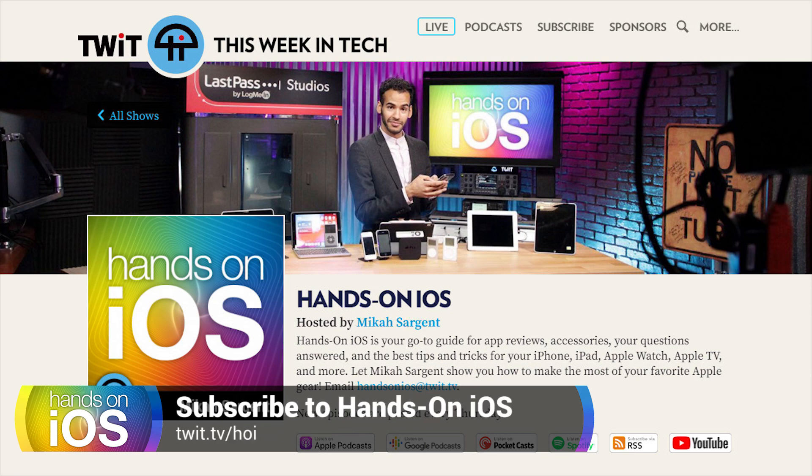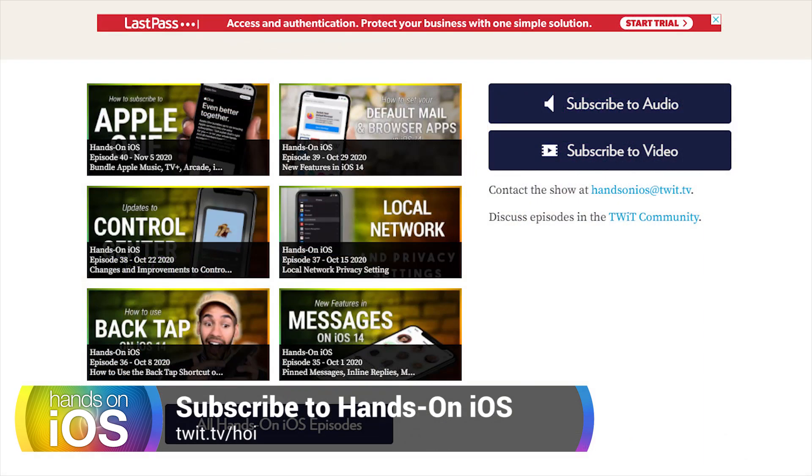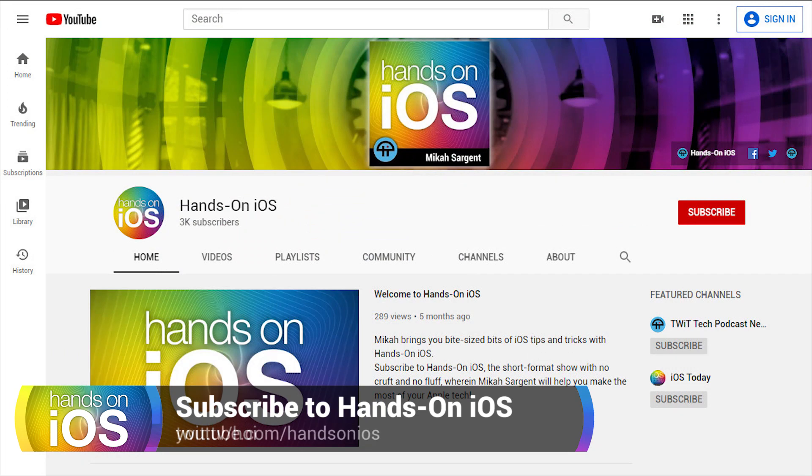Be sure to subscribe to the show in audio or video format — video is best here. Head over to twit.tv/HOI for links to audio and video versions across all platforms including Google Podcasts, Apple Podcasts, Spotify, and more. On YouTube you can subscribe at youtube.com/handsonios. Be sure to like the video, share it, and subscribe. One of my recent videos about the Notes app has really taken off on YouTube, so check that out too. Thanks so much — I'll catch you next time on Hands-On iOS. Goodbye.